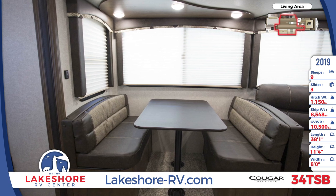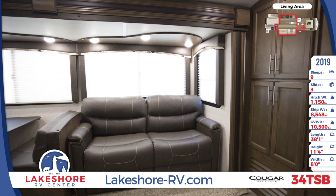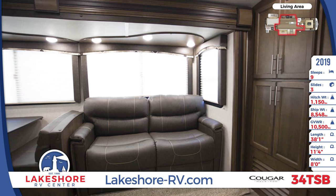Inside, the bunkhouse has three bunk beds with teddy bear bunk mattresses. There's also a sofa, a wardrobe, underbed storage, and an entertainment center.